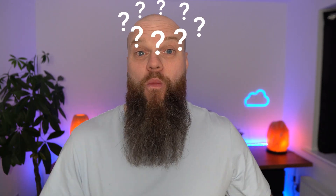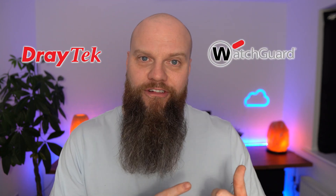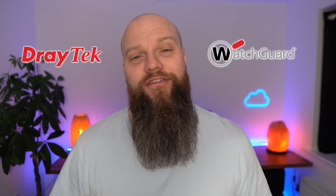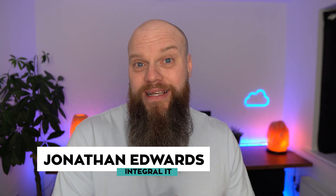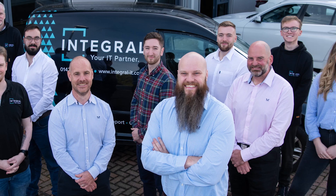It's a question that we get asked all the time from clients: which is best for business, a Draytek firewall or a WatchGuard firewall? That is the topic for today's video. My name is Jonathan Edwards and my company helps businesses all over the world with their cyber security and Microsoft 365.